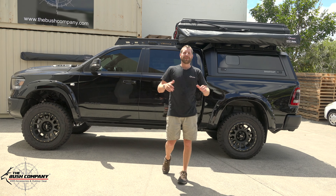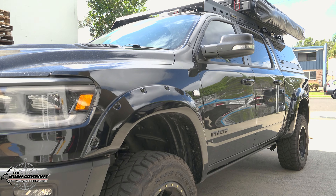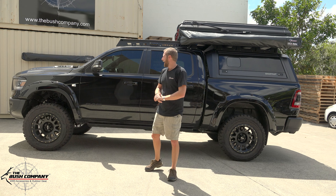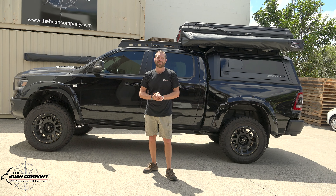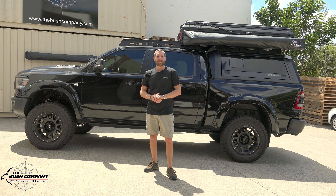Right guys, today in the workshop we've got a truly special build. This Ram was built up mainly by Mike from Outback Hitters for the God of Thunder, so absolutely privileged to be part of this build. This Ram Rebel Sports came out absolutely stunning — it's a 1500 Ram Rebel.